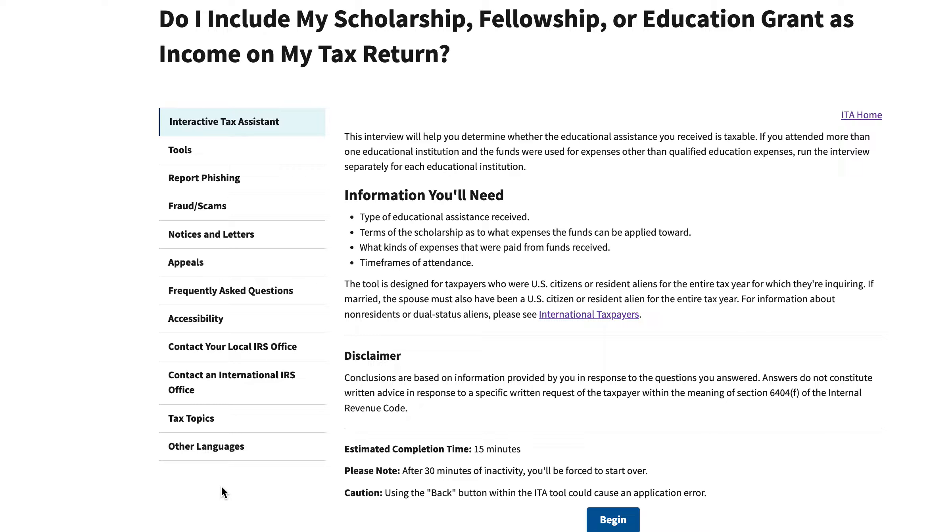Generally, scholarships, fellowships, and education grants would not be considered taxable under most circumstances. However, if you received more in benefits than what your qualified education expenses were, then you may be liable to report the remainder as income.